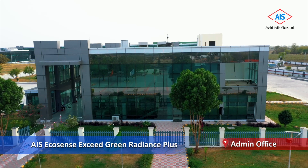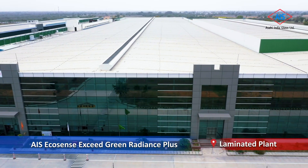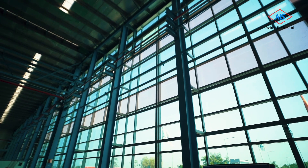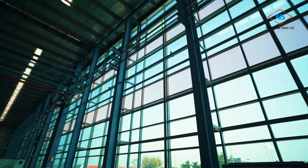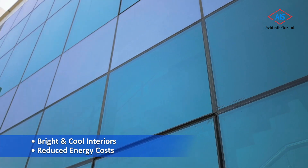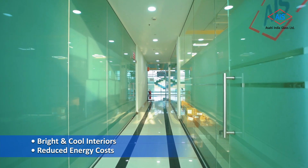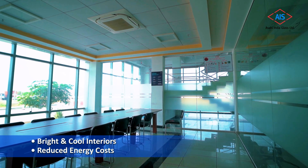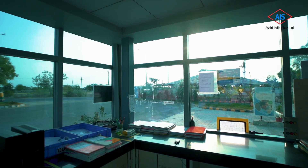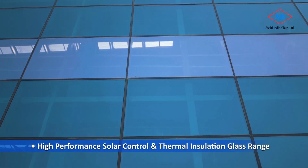Our high-performance AIS Eco Sense Exceed range is used right from our security room and admin office to our R&D center, canteen, and laminated plant, to achieve desired aesthetics, energy efficiency, and optimal daylighting. The high-performance properties of AIS Eco Sense offer a perfect balance between the outdoors and indoors, keeping interiors cool by allowing optimum natural light inside and reducing solar heat ingress, thereby reducing electricity consumption.